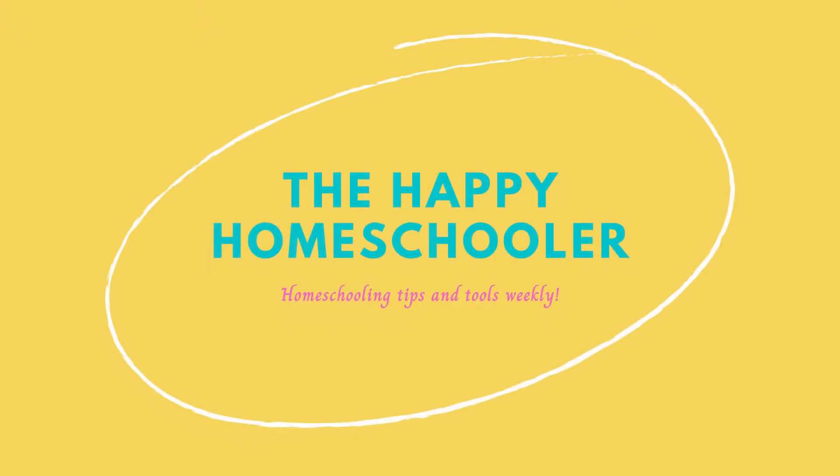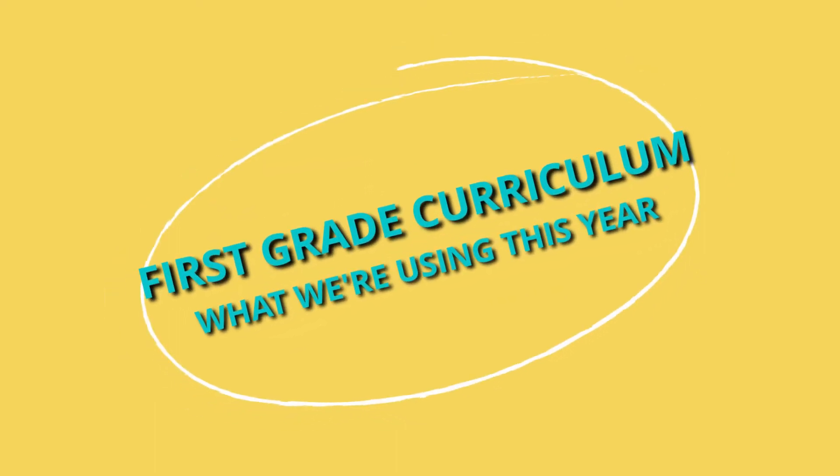Having everything come pre-set for me with a schedule is basically priceless. Hey guys, welcome back to my channel. Today's video is going to be showing you guys the curriculum that I'm using for my first grader for this year. I'm going to show you a few of the books as well, so stick around to the end to see the books I'm reading to him out loud this year, which I'm super excited about.